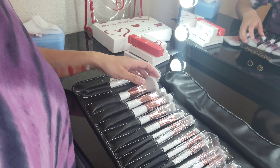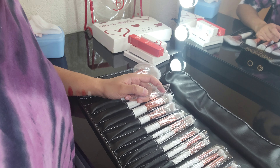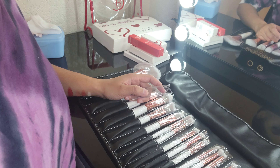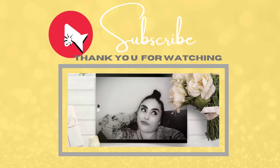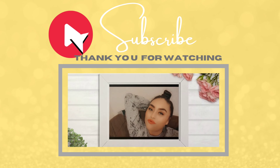This is it for my little mini haul. Thanks for watching! Please like, comment, and subscribe, and stay tuned for the next video. Bye!